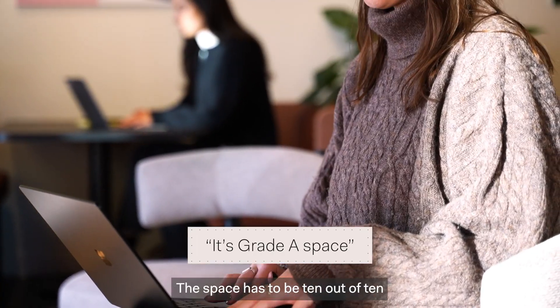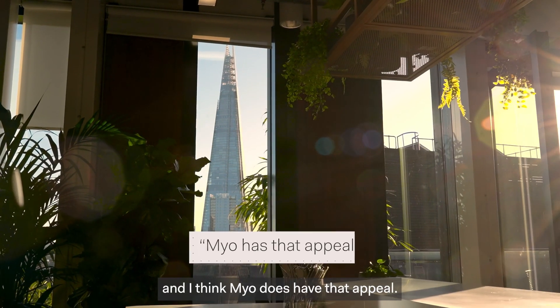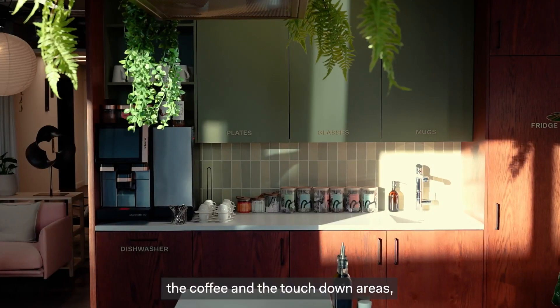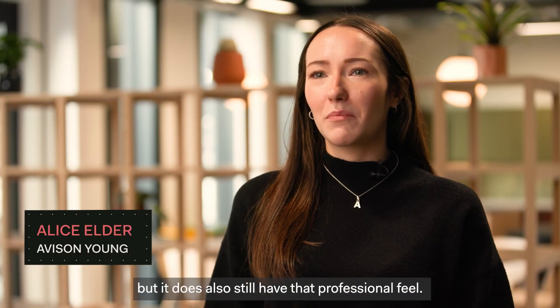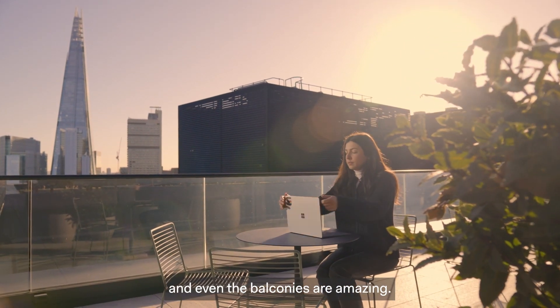It's Grade A space. The space has to be 10 out of 10 if you want people to come into the office, and I think Mayo does have that appeal. You've got the best of both worlds with the manned reception, the coffee and the touchdown areas, but it does also still have that professional feel. This top floor terrace will be highly popular and even the balconies are amazing.